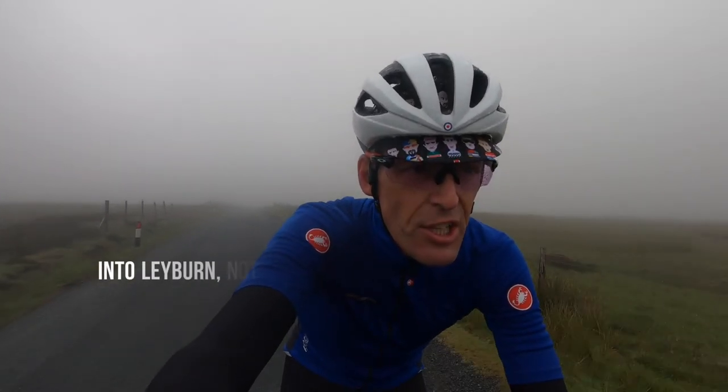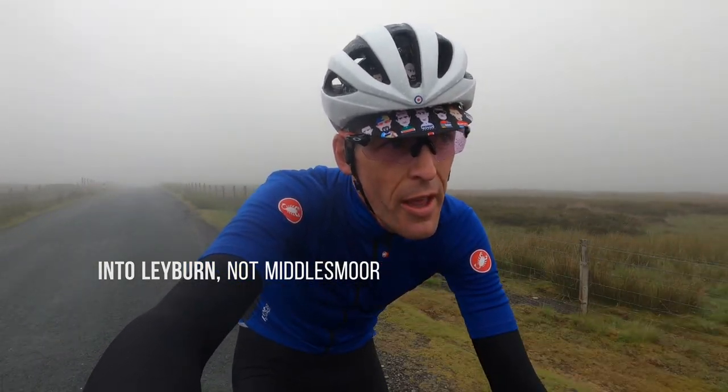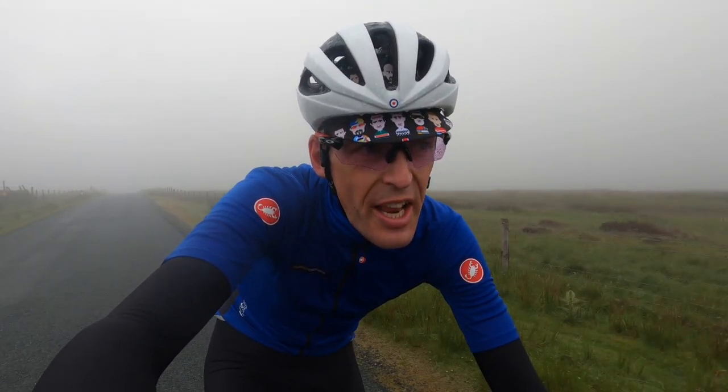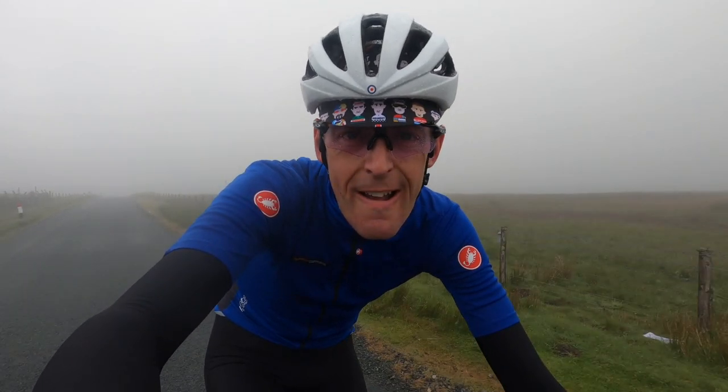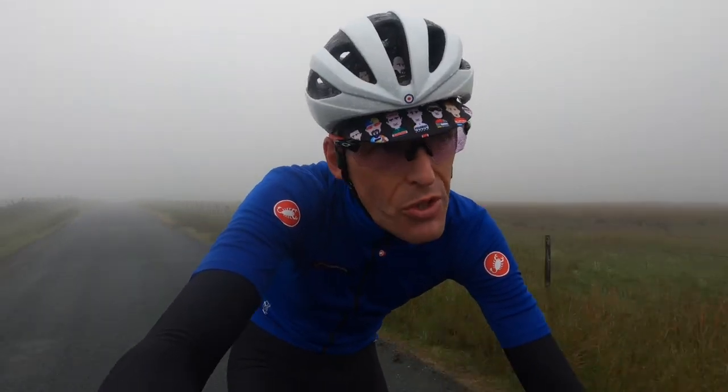No firing on the ranges today, which is good — I really don't want to get shot. So Grinton Moor, a bit of an area for military training. Great descent now down into Middlesmoor. Let's see if we can spot some of those Tour de France brown route signs on the road.